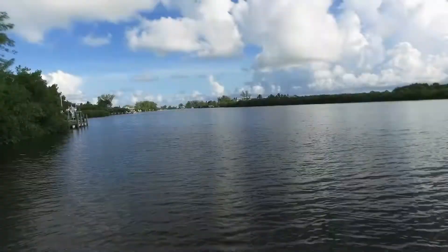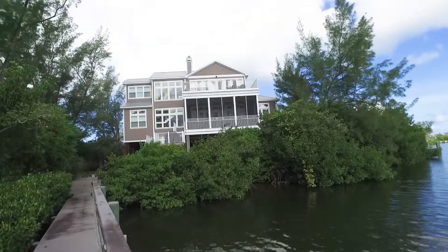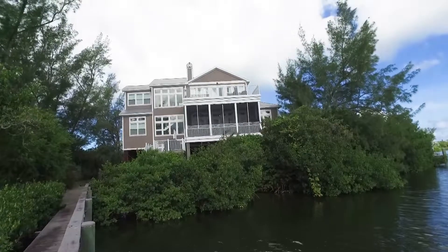Upon entering this beautiful home, you're going to see expansive intercoastal views and beautiful large planked hardwood floors that flow throughout the house.